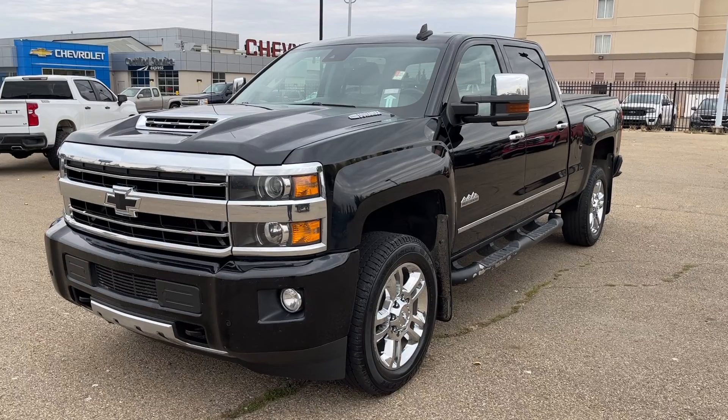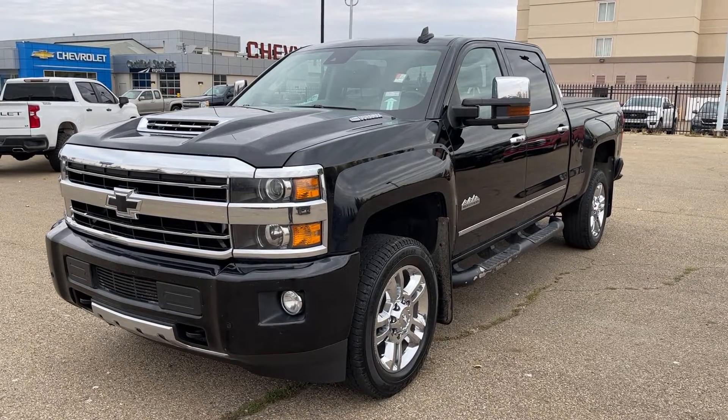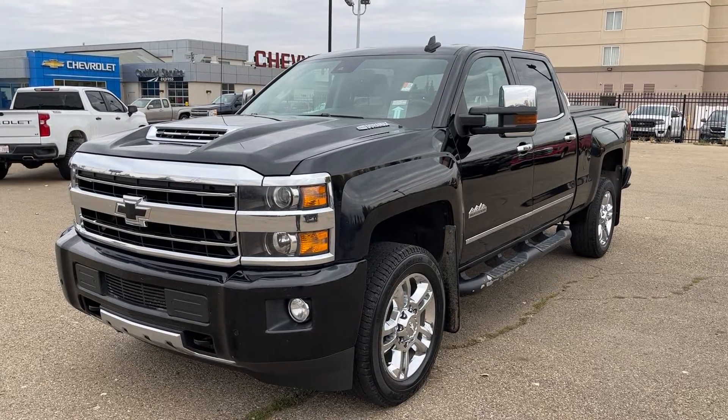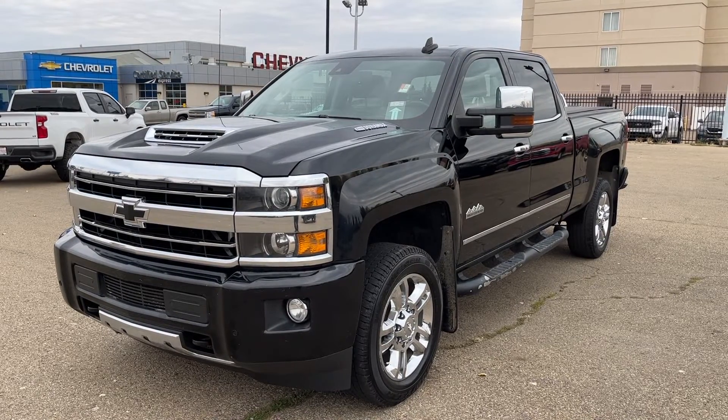Thank you for joining me for this quick video walk around of the 2018 Chevrolet Silverado 2500. If you enjoyed, please be sure to subscribe for more daily videos, and we hope to see you at Wolf Chevrolet soon.